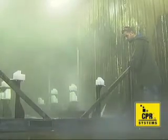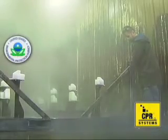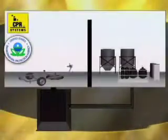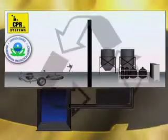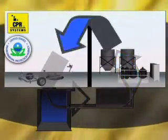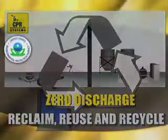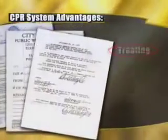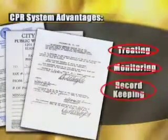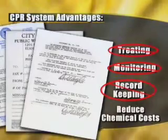When you use the CPR System, you don't have to worry about your local, state, or federal agencies fining you because the CPR System not only cleans and coats in one step, it recycles the wash water and reclaims the cleaner, so wastewater discharge is eliminated. You can finally say goodbye to permits, treating, monitoring, and record-keeping of industrial wastewater, and reduce your chemical costs by thousands of dollars.